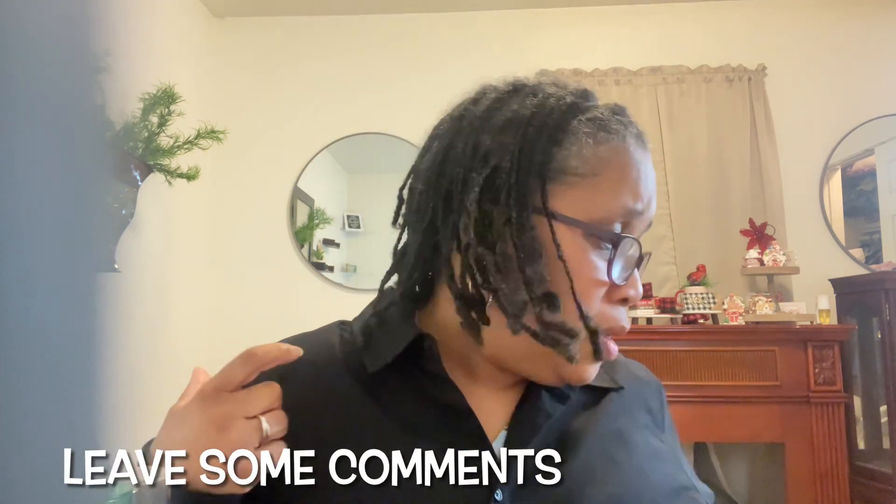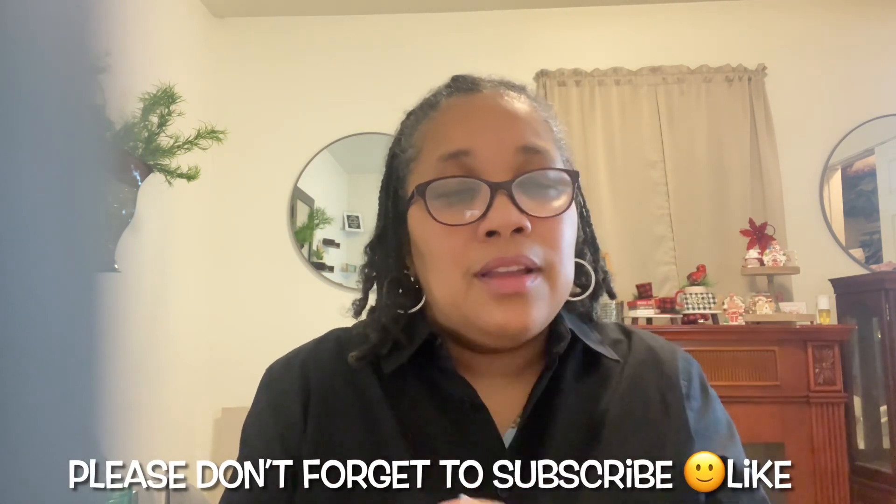Please hit the subscribe button, hit the like button, and follow me over on TikTok — Girl Boss Building Her Empire. Comment down below and let me know what's your favorite winter perfume, whether it's from Bath & Body Works, Victoria's Secret, Fancy, or anywhere else. Let's talk in the comments about your favorite body care item or winter fragrance. As always, looking good and smelling good — thank you, be blessed.